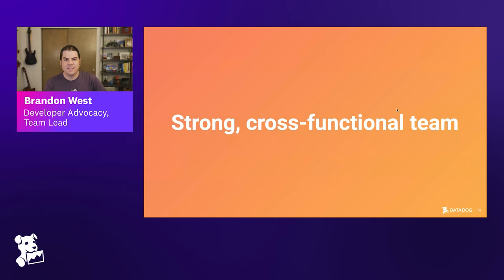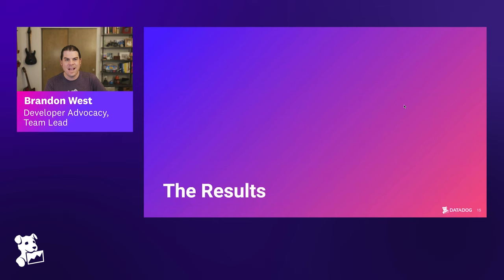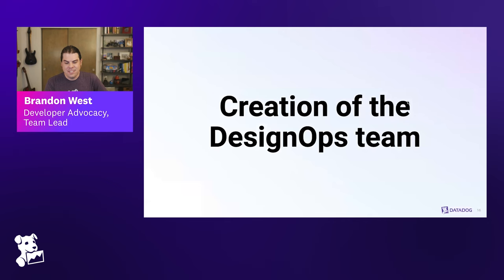We've talked about the constraints and how the team was set up to overcome them. Now let's talk about what actually happened — the results of all that work and culture. The creation of the design ops team is one of the more interesting things at Datadog — I believe it's the only team that has front-end engineers and designers in the same place. Is there anything interesting the audience should know about the design ops team?